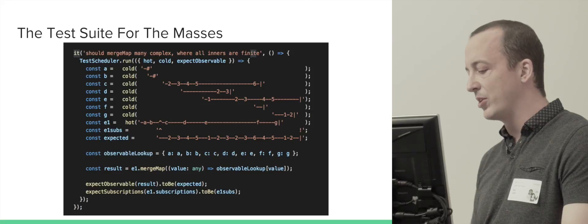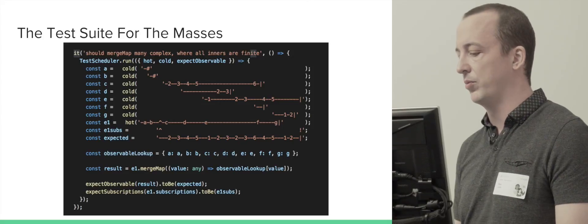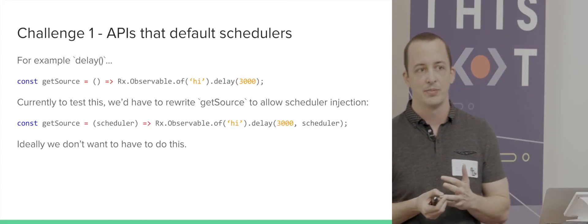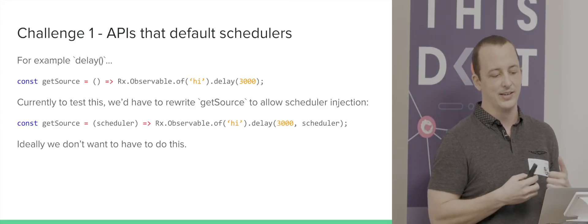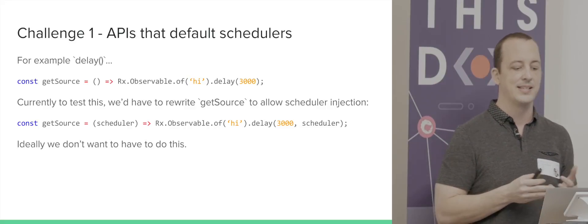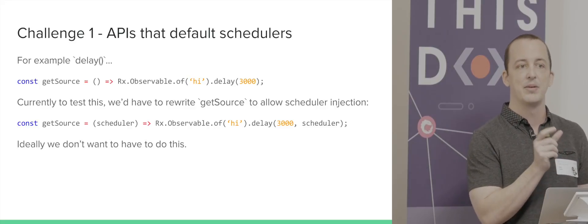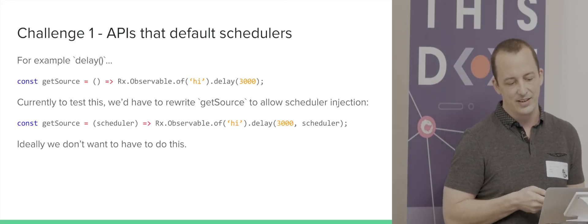The first challenge is APIs that have default scheduling, like delay. If somebody has a function using delay in the default manner — which uses the async scheduler — for a three-second delay, currently to test this they'd have to rewrite their function to inject a scheduler so they could pass in the test scheduler. That's not ideal. Ideally, within that test scheduler run block, we can patch all of our existing schedulers to automatically put things in the test scheduler so they run deterministically.